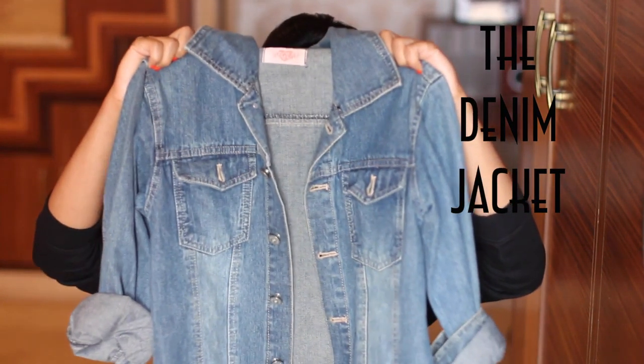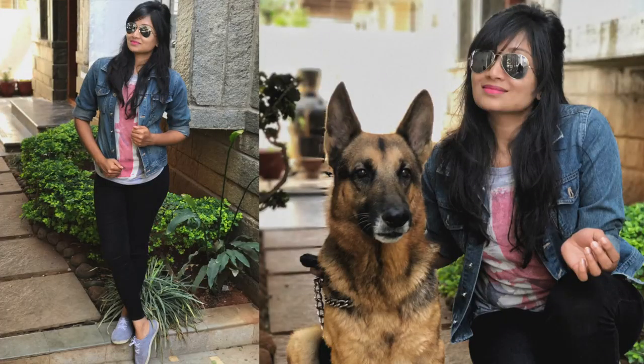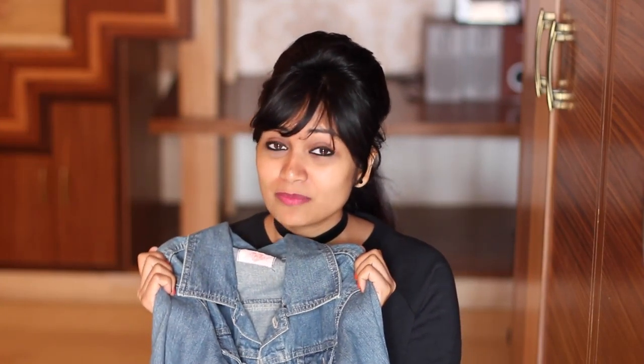The first jacket is a basic denim jacket. I think it's a staple piece in your wardrobe. You can pair it up with a graphic t-shirt or a plain t-shirt inside and just throw on a denim jacket and you are good to go. It also works really well in summer and winter — if you're from India, you can wear this jacket in most of the seasons. It's a perfect piece for a day look; you can pair it up with shorts, denim, or maxi skirts. It goes well with everything and all colors.